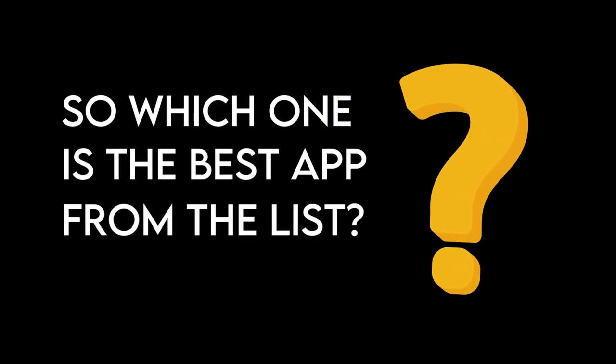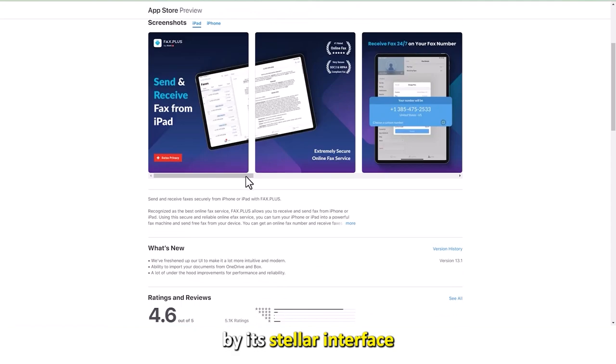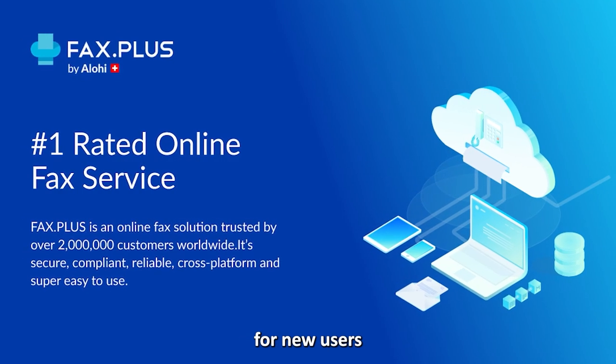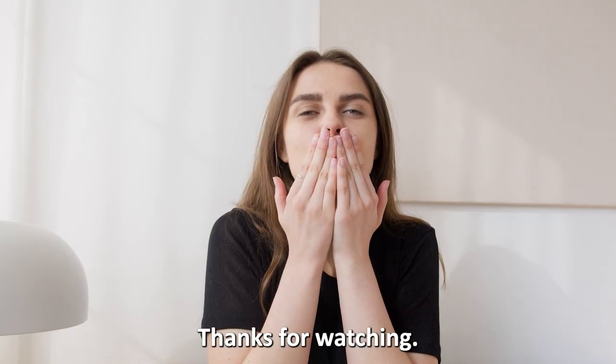So, which is the best app from the list? Our top pick is Fax Plus. We were intrigued by its stellar interface and convenience for new users with few workloads at affordable prices. Thanks for watching!